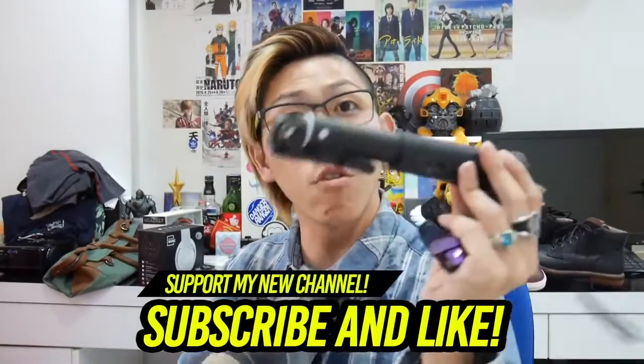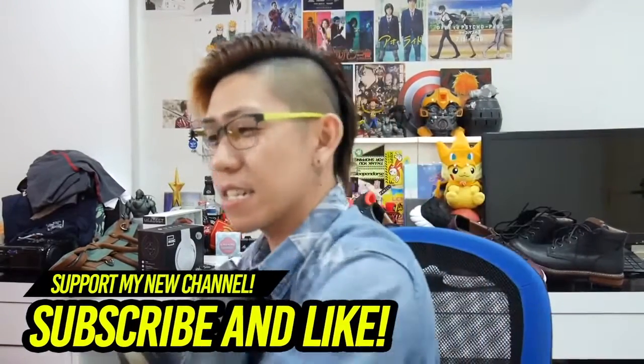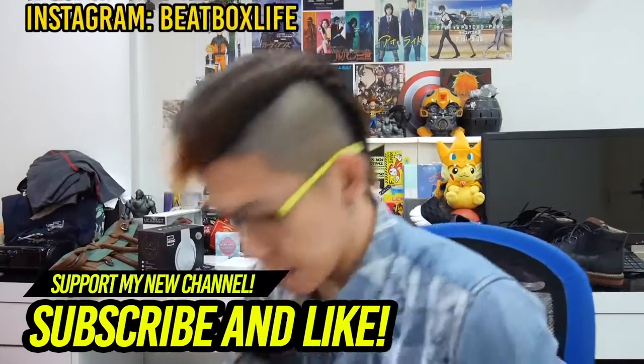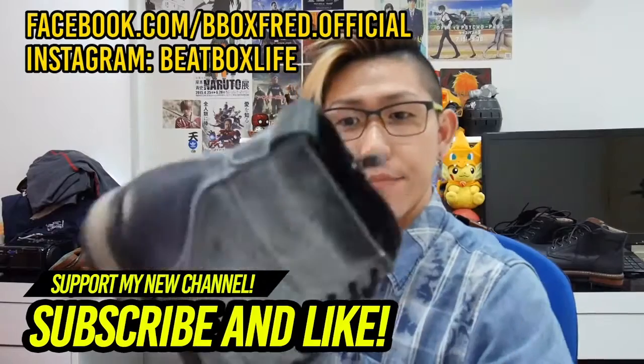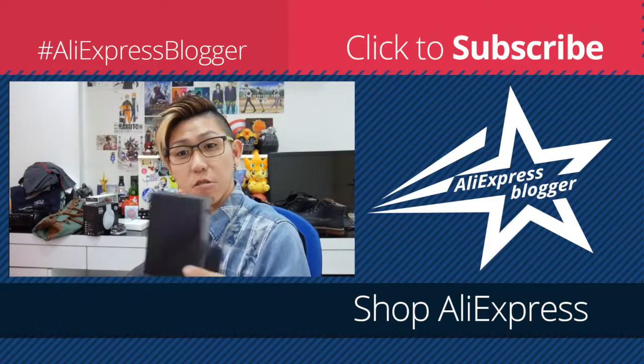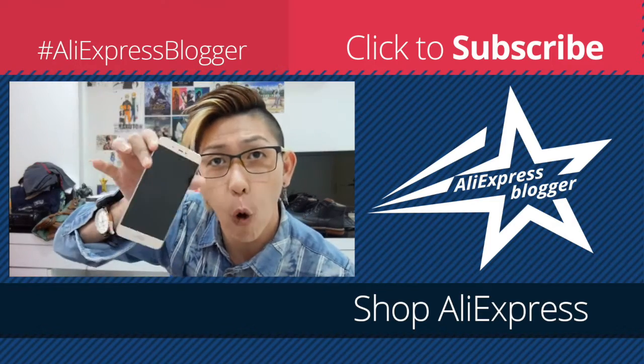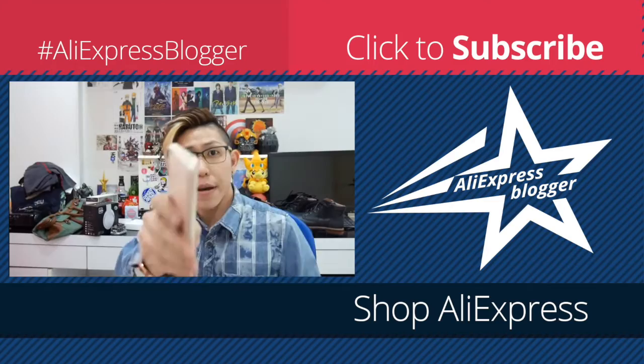Bonus video! These are my favorite stuff: the Blitzwolf selfie stick, the Owlfly glasses, my boots from Helios, the ODM watch, the Oracle multi-charger, and the Mi5 phone. Bye!